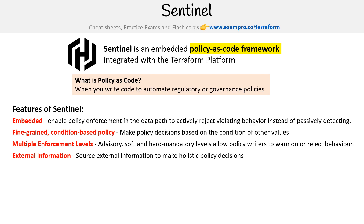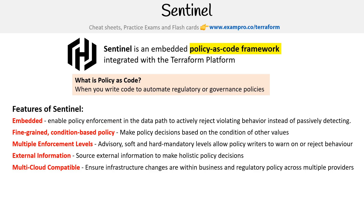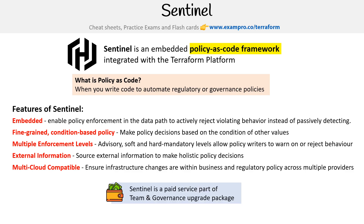We have external information, so you can source external information to make holistic policy decisions. Sentinel is also multi-cloud compatible, ensuring infrastructure changes are within business and regulatory policy across multiple providers. Sentinel is a paid service, part of the team and governance upgrade package, available for business and enterprise.